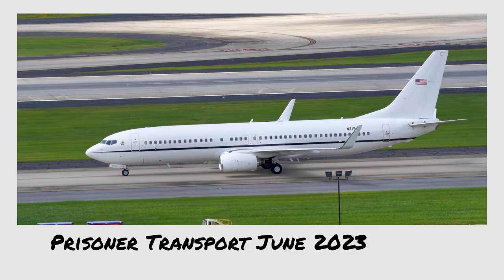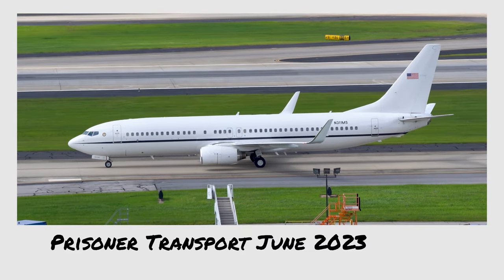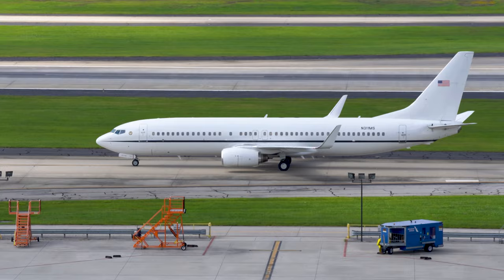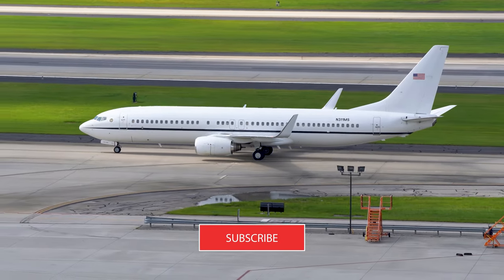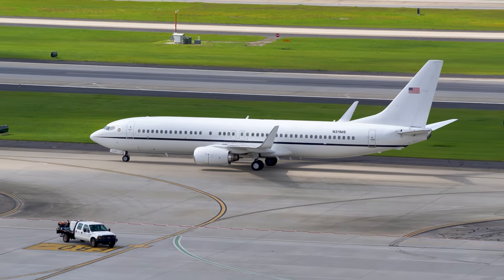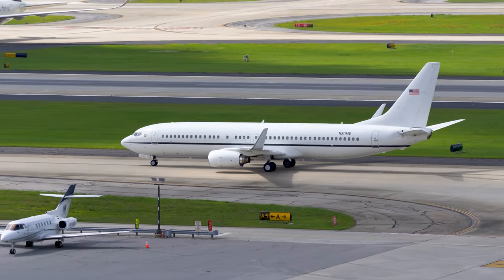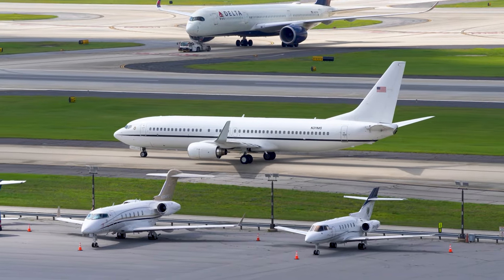I'm watching the C-32 and doing a little Instagram YouTube short video, and this arrived right behind it. I believe this is the Justice Transport prisoner aircraft, and I'm assuming it's going to be pulling into the signature ramp here in a moment. I saw what I believe are the prisoner transport buses earlier.